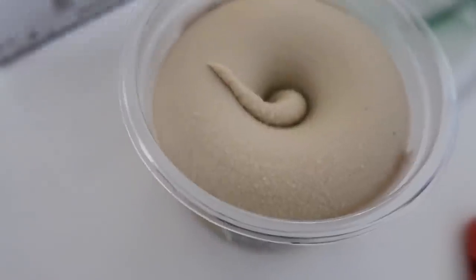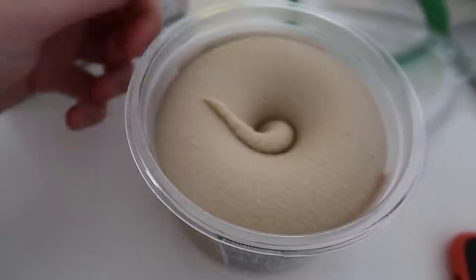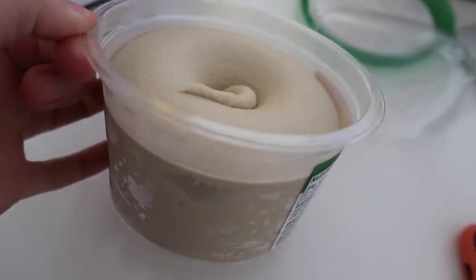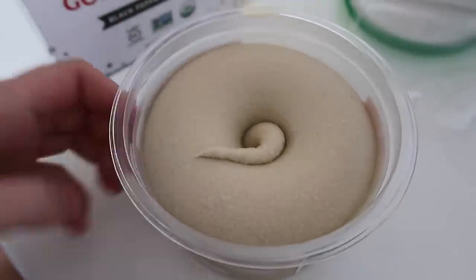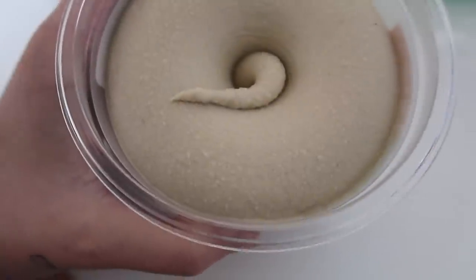Tomorrow I'll be filming my cooking video for this week, so I need to make sure that I have everything ready for that. I just opened this hummus and it's so satisfying. It looks like a donut — the little middle part, it's so smooth. How do they do that?